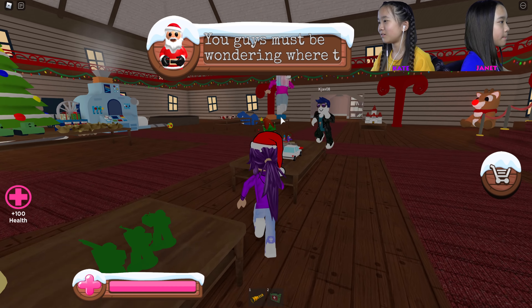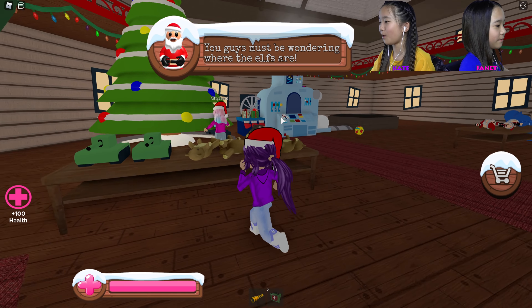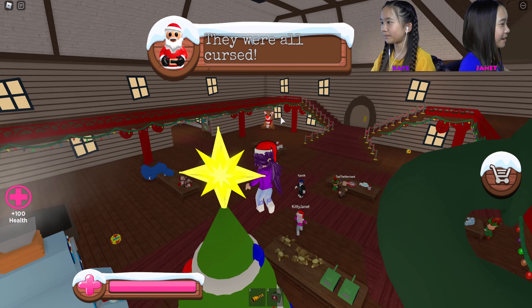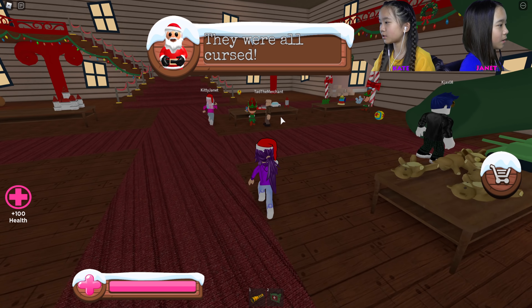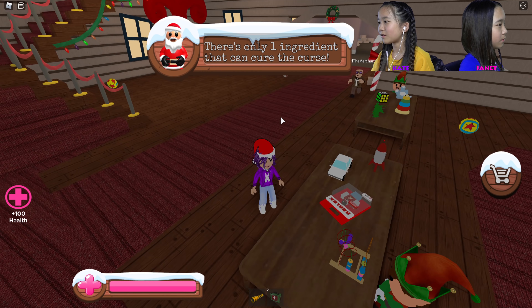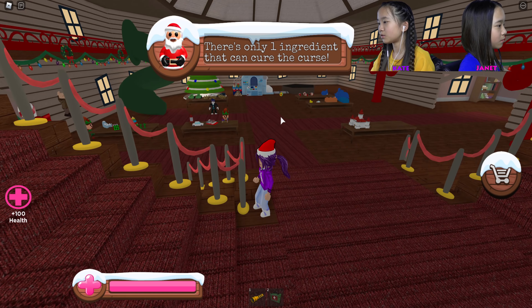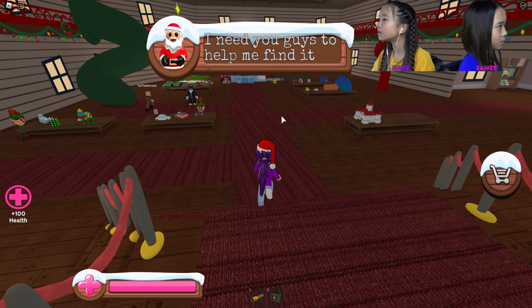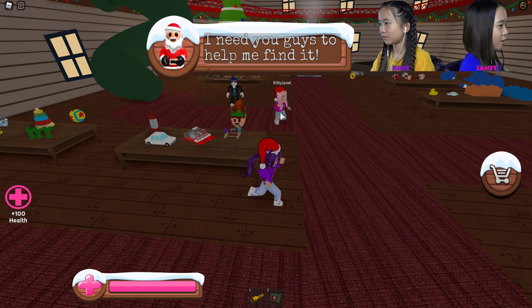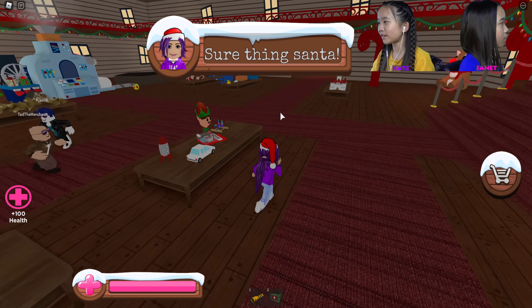Where are you, Santa? You guys must be wondering where the elves are. Yeah, we're wondering where you are — you know, because you're Santa. We already saw the elves outside. Exactly. Hey, they were all cursed! Well then, what's this elf playing with these lovely toys? Maybe they're working. There's only one ingredient that can cure the curse, which is — I need you guys to help me find it. Here's an elf. Oh, there's another elf!